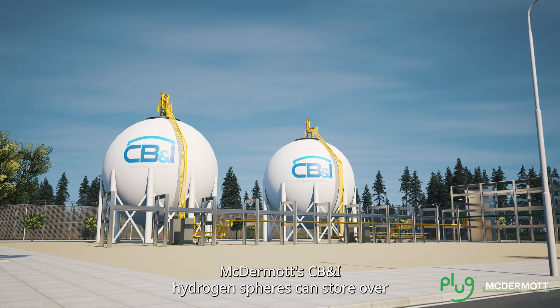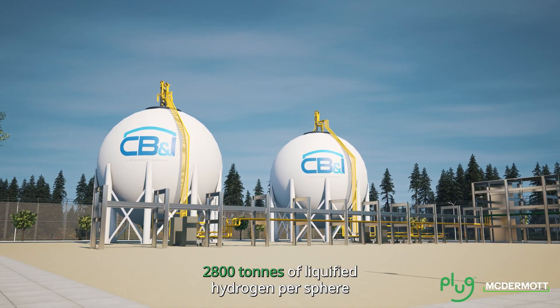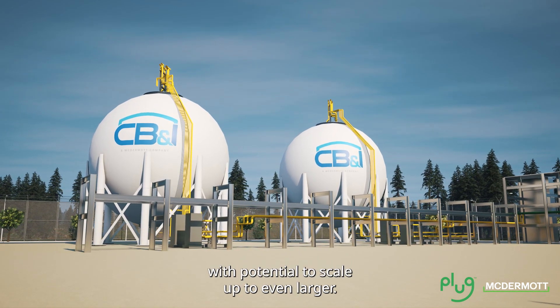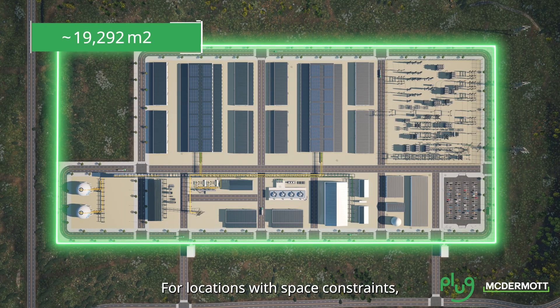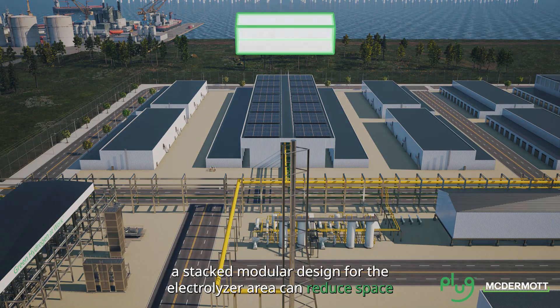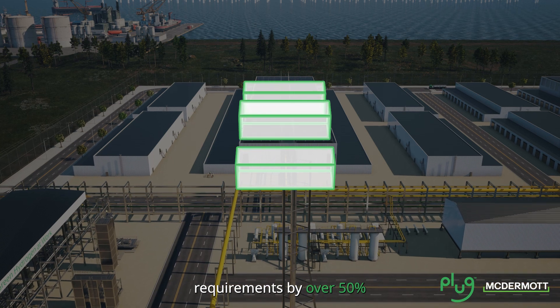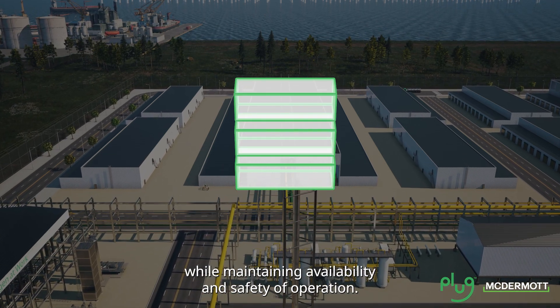Plug liquefaction products coupled with McDermott's storage expertise make storage and transportation of hydrogen safe and efficient. McDermott's CB&I hydrogen spheres can store over 2,800 tons of liquefied hydrogen per sphere at current design capacities, with potential to scale up even larger. For locations with space constraints, the plant modules can be adjusted to reduce footprint. For example, a stacked modular design for the electrolyzer area can reduce space requirements by over 50% while maintaining availability and safety of operation.